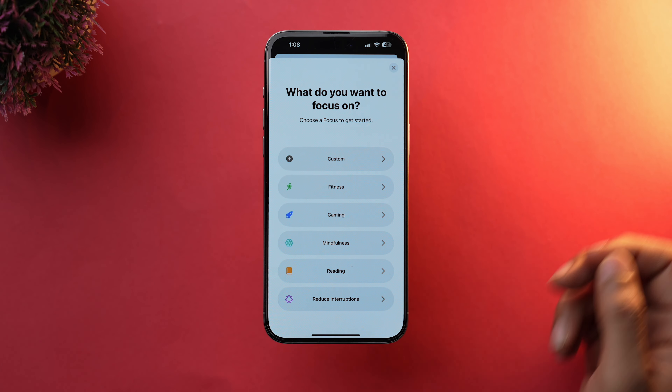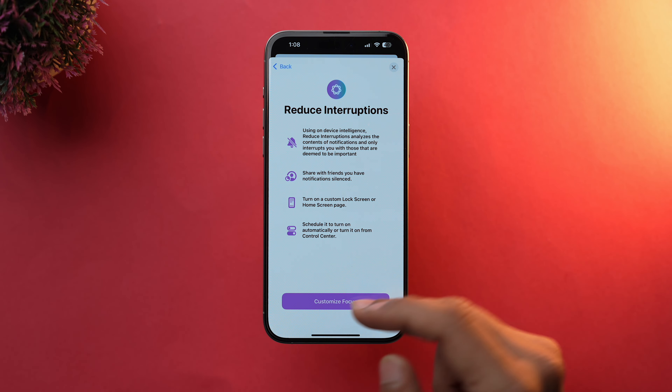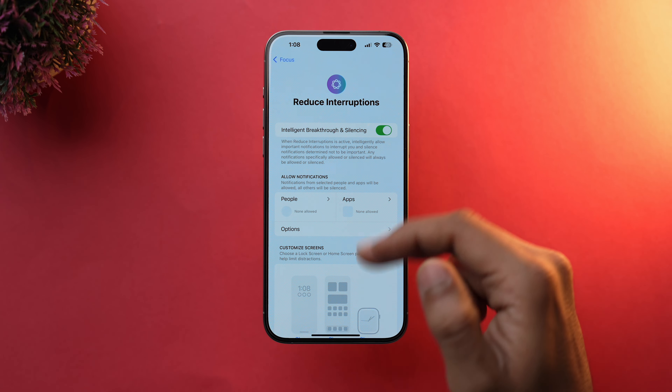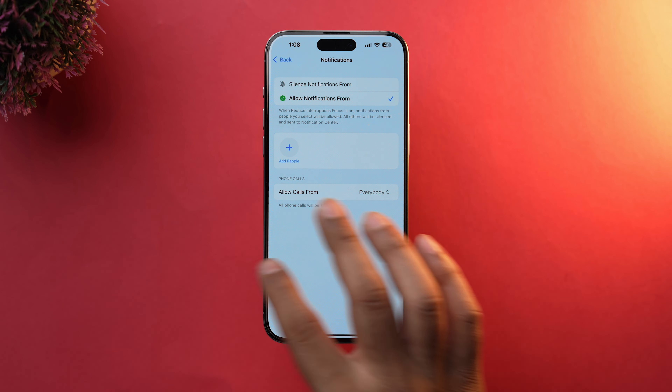A new focus mode is also introduced in iOS 18.1 Beta, called Reduced Interruptions. This focus mode will reduce all unwanted notifications and will send you only those notifications you have marked as priority.